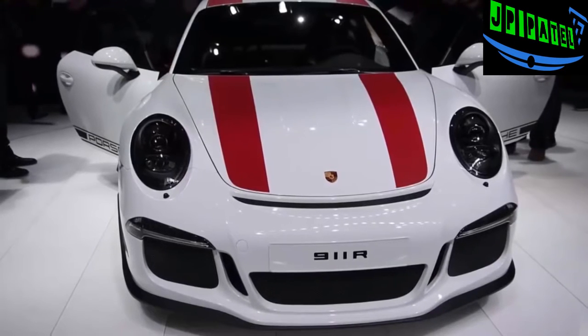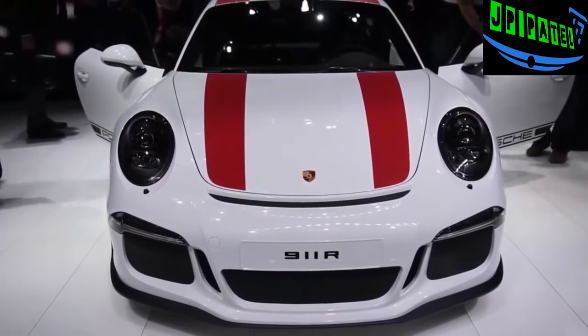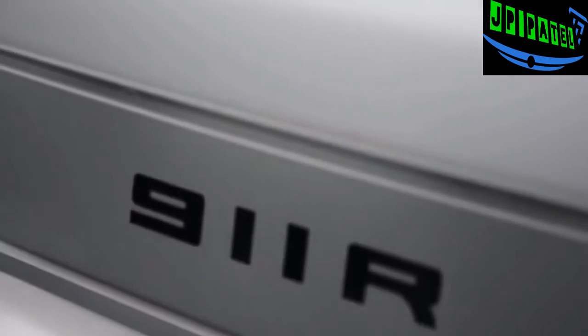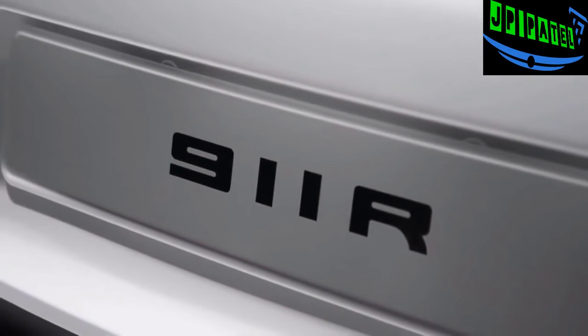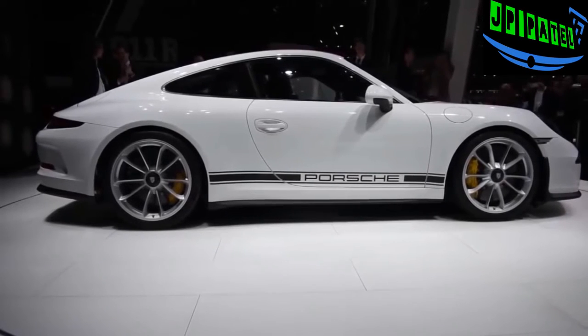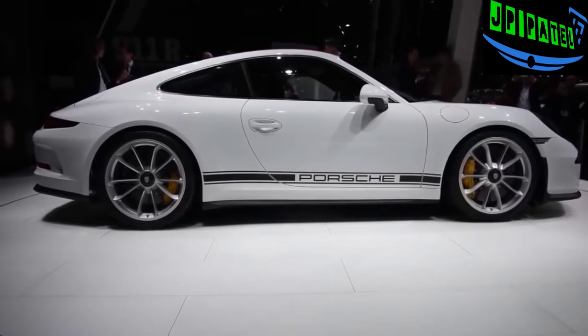The 911 R is powered by the same 4.0-liter flat-6 engine that lives in the 911 GT3 RS, which means this car gets 500 horsepower and 338 pound-feet of torque. As a result, it can accelerate from 0 to 60 miles an hour in 3.7 seconds and has a top track speed of 200 miles per hour.